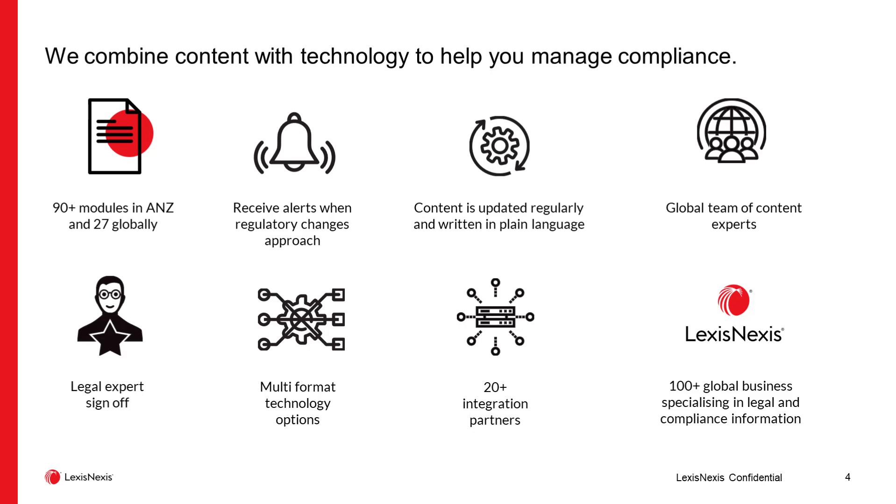This is supported through a variety of different teams. Our team in the Press Gallery in Canberra provides information on what's happening across the nation's parliaments, and that team is supported by a number of other teams both locally and internationally to ensure we're across the changes that will affect you as an organization. The content is written by lawyers — our content team and the technical writers we employ to populate the registers are all legally trained — and the content is signed off by legal experts within regulatory compliance and our legal research field.